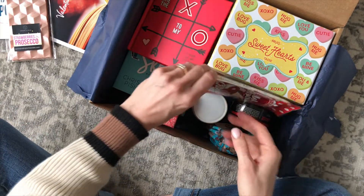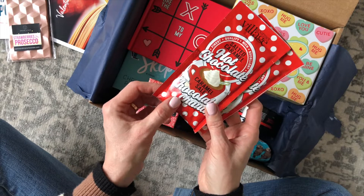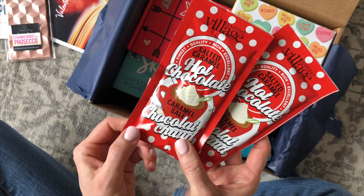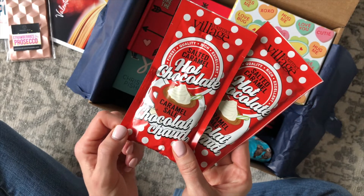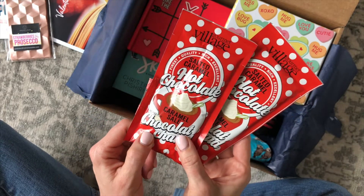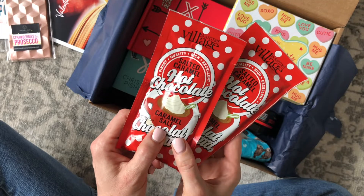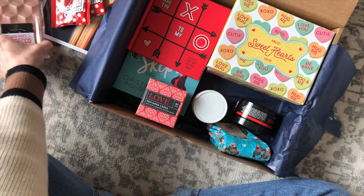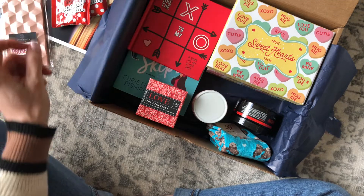Here's our beverage. We always get a snack and we always get a beverage. For the Valentine's box, we have two packages of salted caramel hot chocolate. This is so stinking cute because there's one for me and one for my husband — I could make us a fun little date night, cuddled up with a movie, having some hot chocolate and some other little treats.